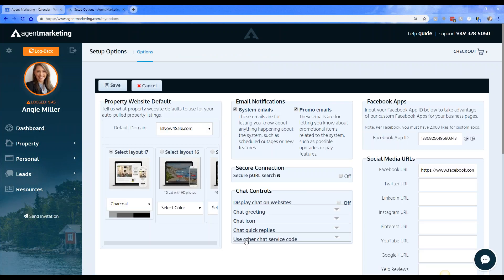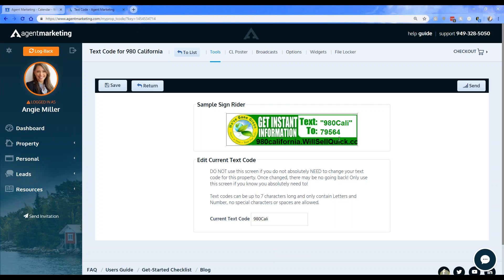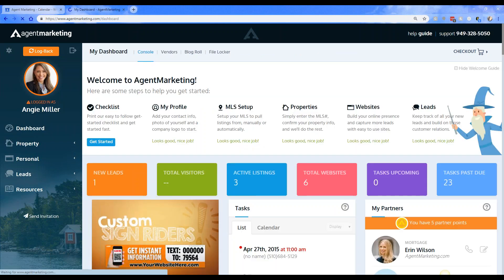Susan, regarding chat controls on the property website — you can go through and add the chat feature and have full control over it. April, the text feature refers to the property-specific text code assigned to the property website. When you add in a property, the text code is created automatically for you.